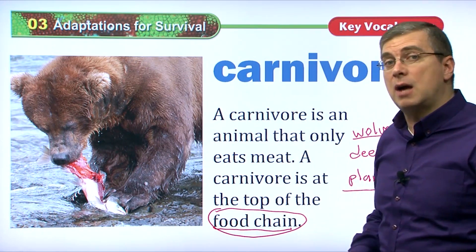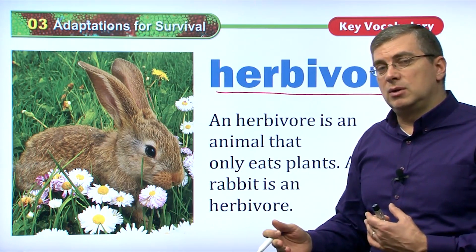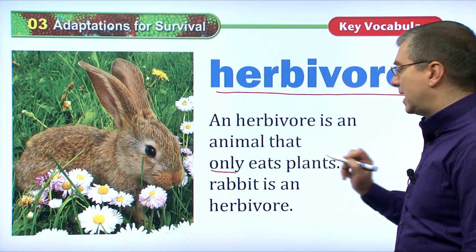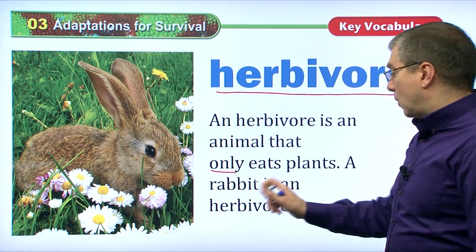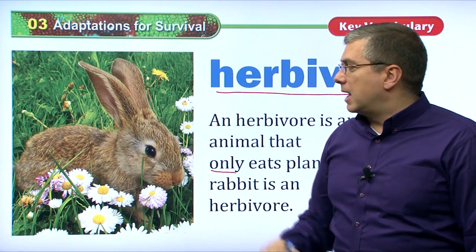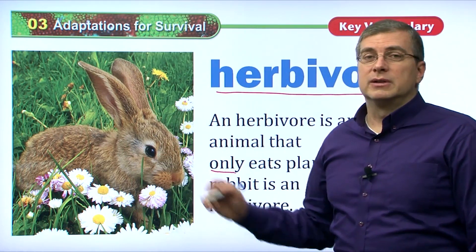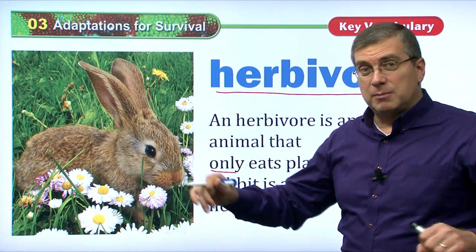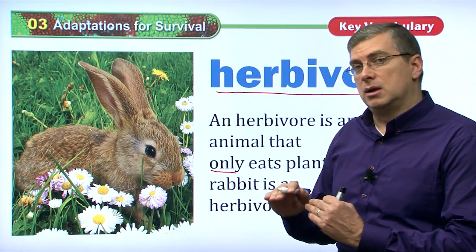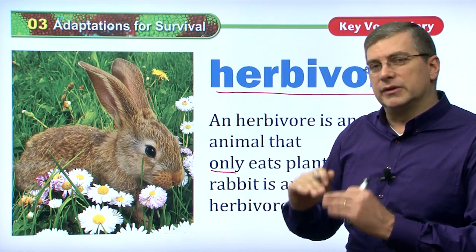If something eats something else, it's not at the top. If nothing eats it, then it is at the top of the food chain. An herbivore is another type of animal — this type of animal only eats plants. Like this rabbit, which is an herbivore. Rabbits eat plants, but wolves, eagles, and foxes will eat rabbits. So rabbits are not at the top of the food chain; they're in the middle.